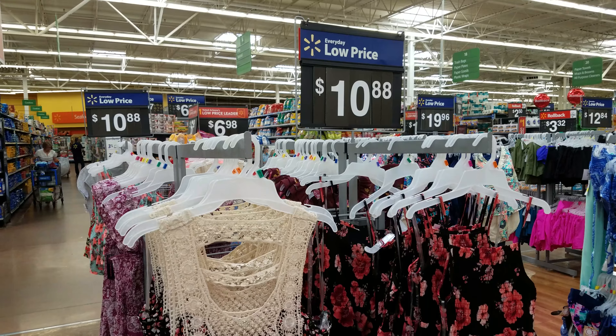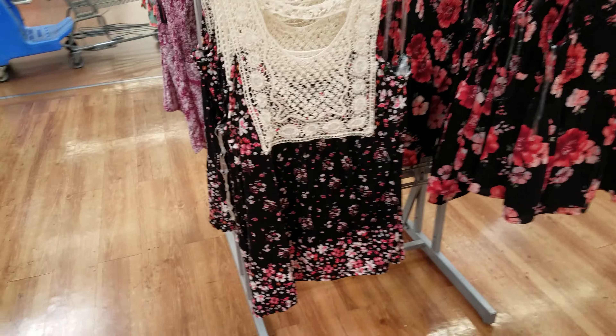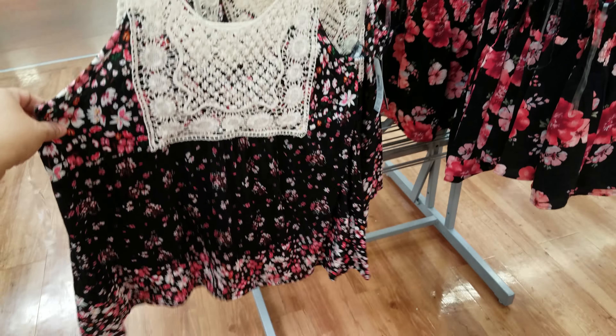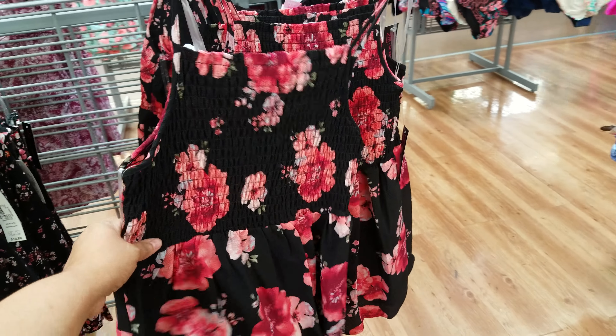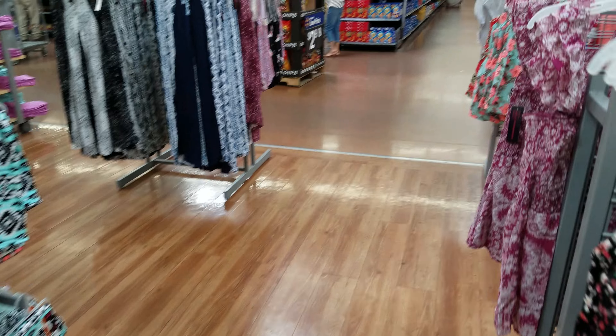There's one that says 'Eat Sleep Tan,' a very thin one. I found these flowy shirts for $10.88 — these are good for summer depending on where you live. You can also use them as a cover-up on top with shorts on the bottom. They have more patterns — a basic one and a black one with flowers.